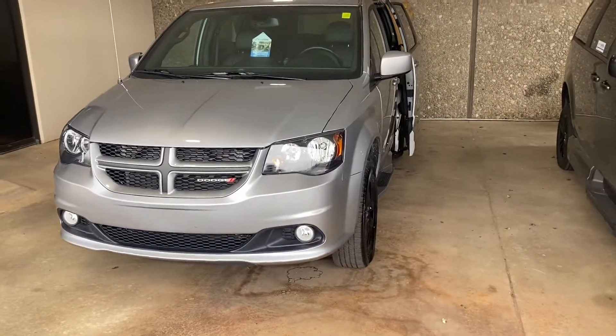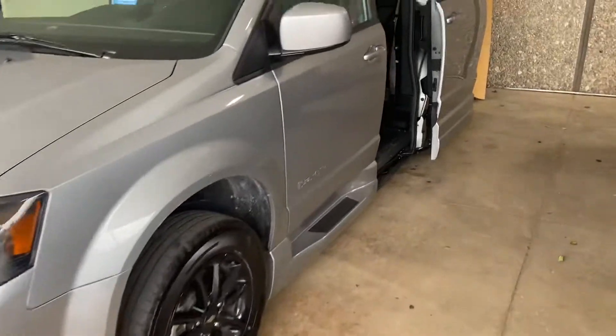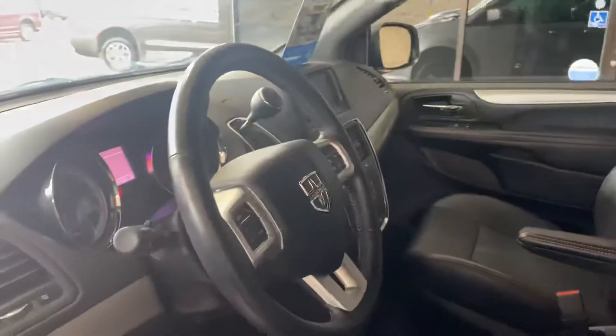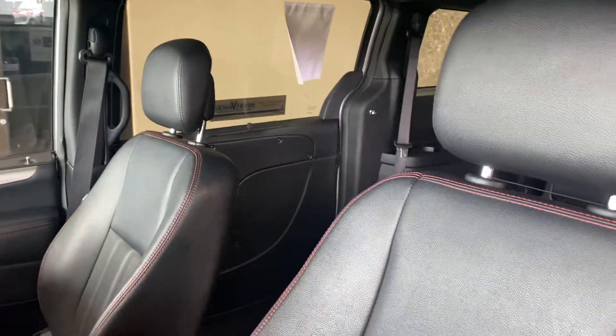It's a 2019 Dodge Grand Caravan GT package with a BraunAbility XI conversion. The conversion is brand new. The chassis has got about 29,000 miles on it. Got your black leather seats with your GT red trim.